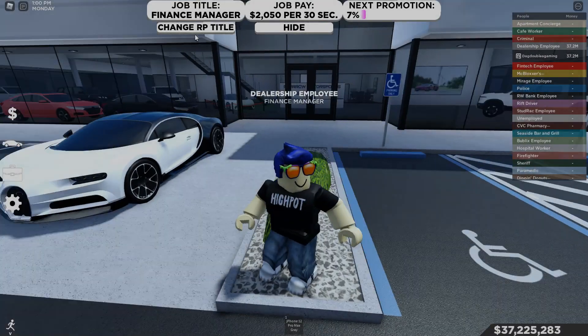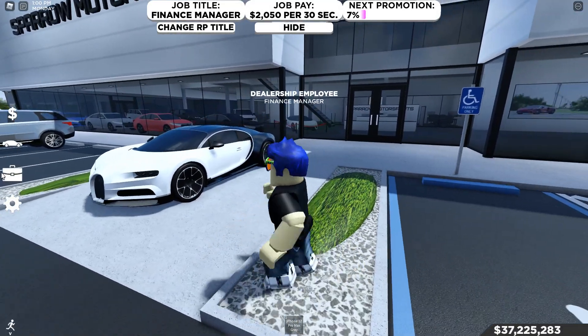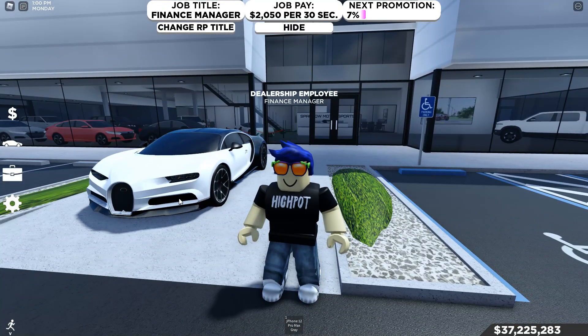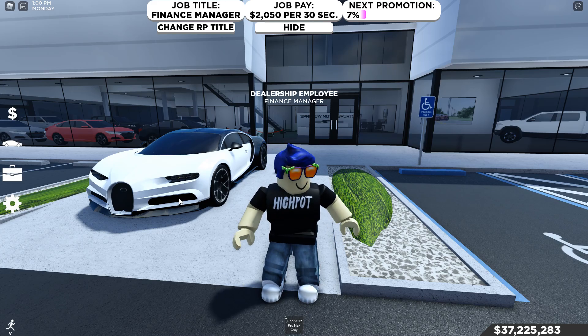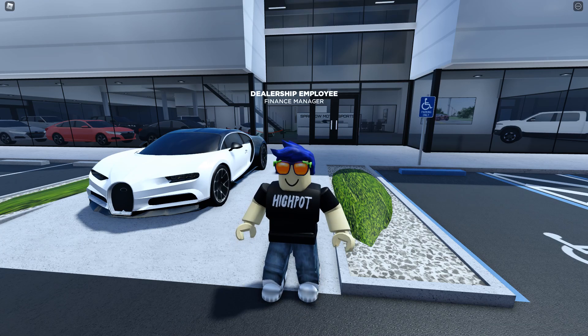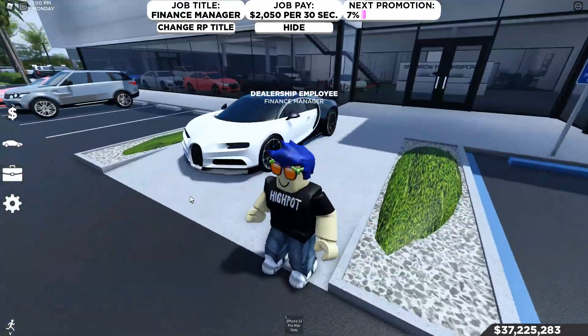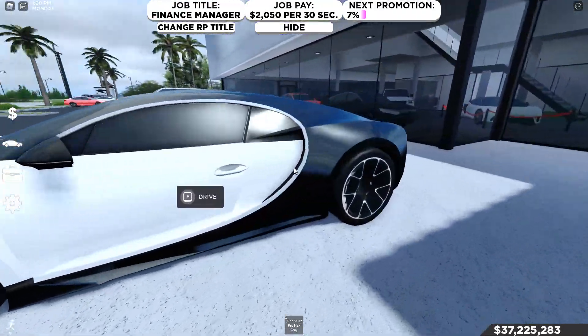Hey, what's going on guys, it's your boy here and today we are going to be reviewing this Bugatti Chiron right here. Before we get into this video, I want you guys to know I do have a Roblox group — all the links are in the description below. But why don't we actually get into talking about this Bugatti? I know this intro was very quick but yeah, why don't we get into talking about this car.